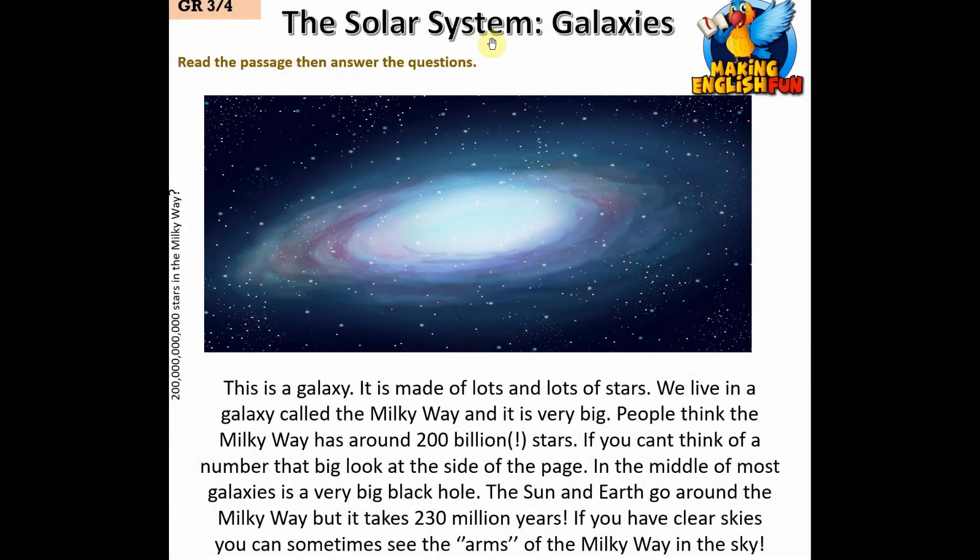This is a galaxy — it is made of lots and lots of stars. We live in a galaxy called the Milky Way and it is very big. People think the Milky Way has around 200 billion stars.